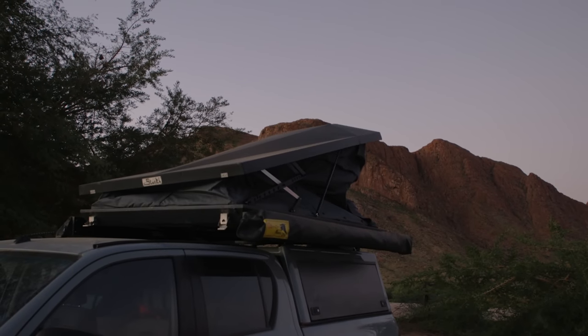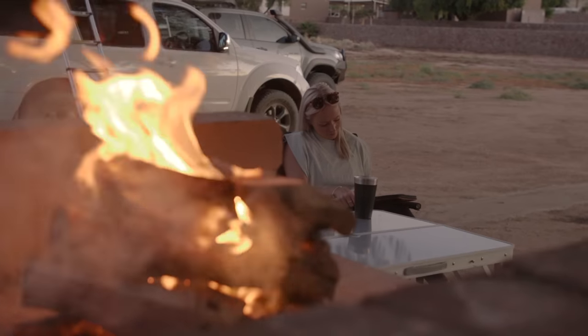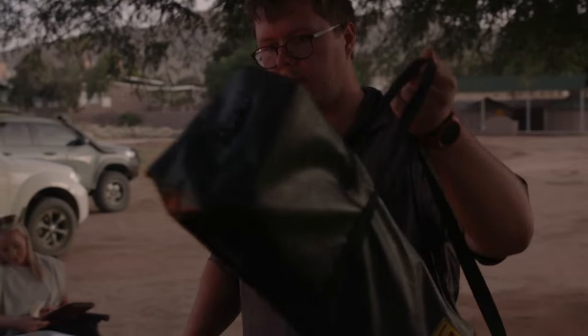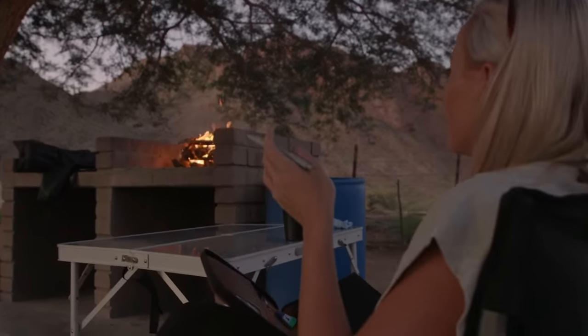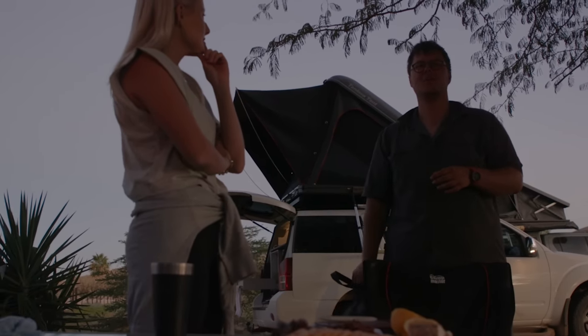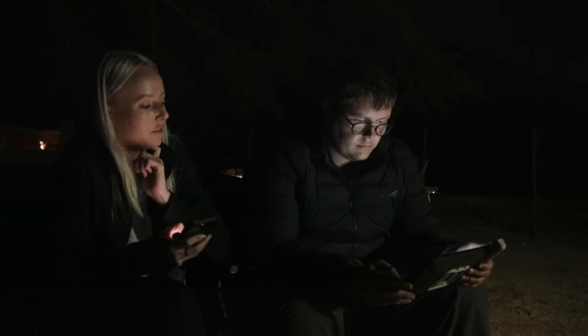We were exhausted after a full day on the road, and luckily we arrived to a lit campfire and even a snack platter. I had a feeling that we would have to pick up our camping game with Emma around — she seemed to be a lot more organized than us. But we were grateful for some extra company on the journey ahead.